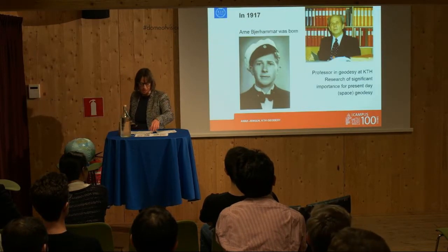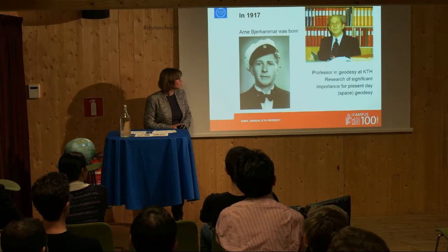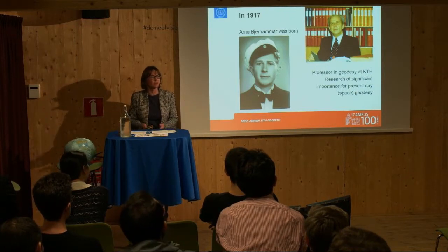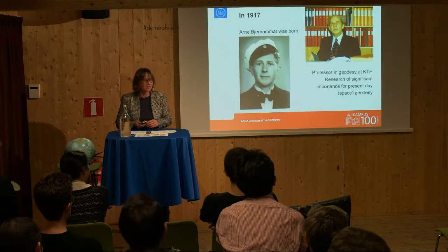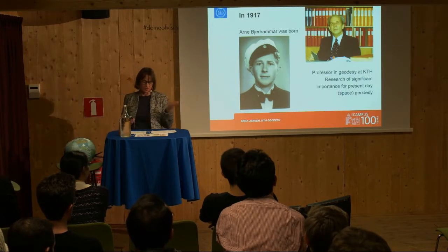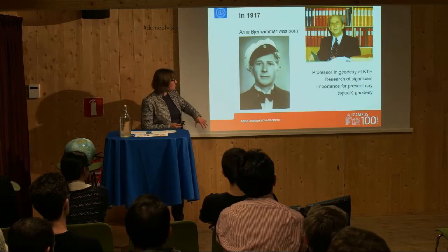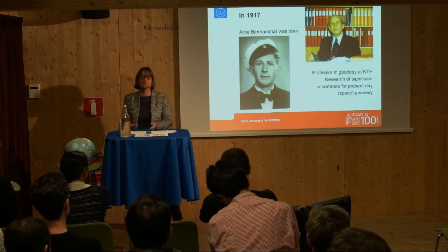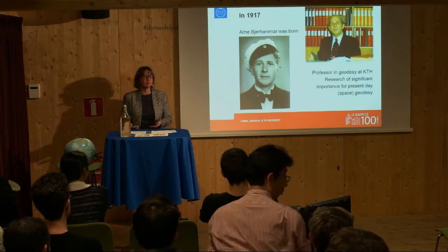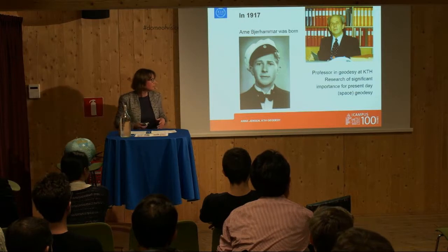Going back to 1917, it was really an important year for KTH's Geodesy because this was also the year where Arne Bierhammer was born, in Bosta in the southern part of Sweden. He was also one of these boys who loved playing outside and watching the stars at night, dreaming of becoming an astronomer. He was really good at math. After finishing high school, he went directly to KTH and started his engineering studies in the late 1930s. His teacher was then Trygve Rubin, who was still there in some of his last years as a professor. Arne Bierhammer did some really significant research which still has importance internationally, related to space geodesy today.